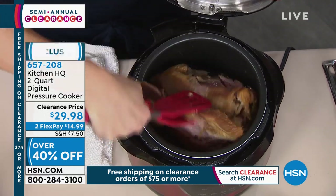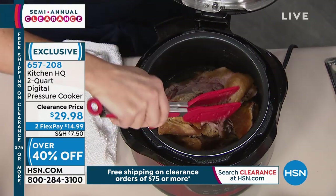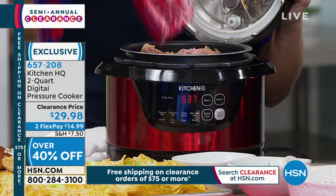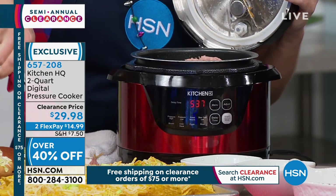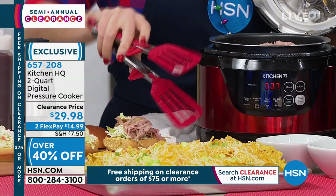If you'd love to try pressure cooking, or even if you have a large pressure cooker you don't use often, buy this one. It comes in black, blue, red, taupe, and teal. Carrie Mileto is joining us now — Merry Christmas! She uses this product herself and is excited to share her experience with it.